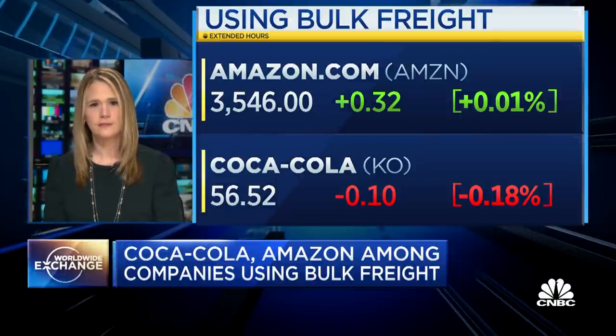You also mentioned the number of idle ships — the number of vessels at anchor are increasing as well. What can actually help alleviate some of the congestion and traffic coming into many of these ports?